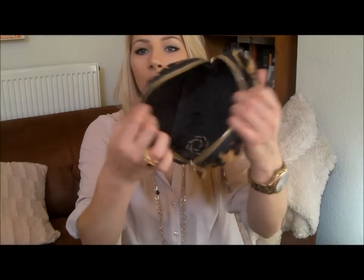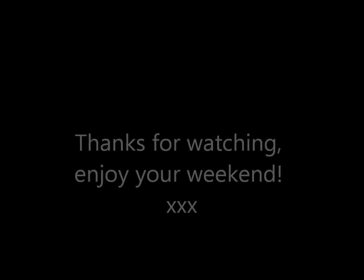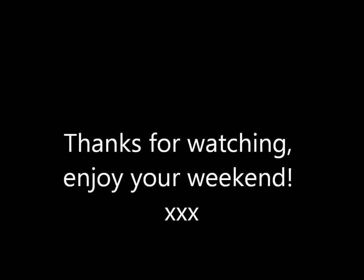This is the Guerlain Shalimar Parfum Initial — their new take on the original Shalimar perfume. I absolutely love this, I've loved it for months. I haven't bought a full size bottle yet — I'm kind of holding out — but I am going to because I love it. I got the sample the other day. Anyway, that's it guys! There's also a hair bubble and some hair grips in there. But that's what I take around with me — my go-to products throughout the day when I'm on the go. I hope you enjoyed and I will speak to you soon. Bye!